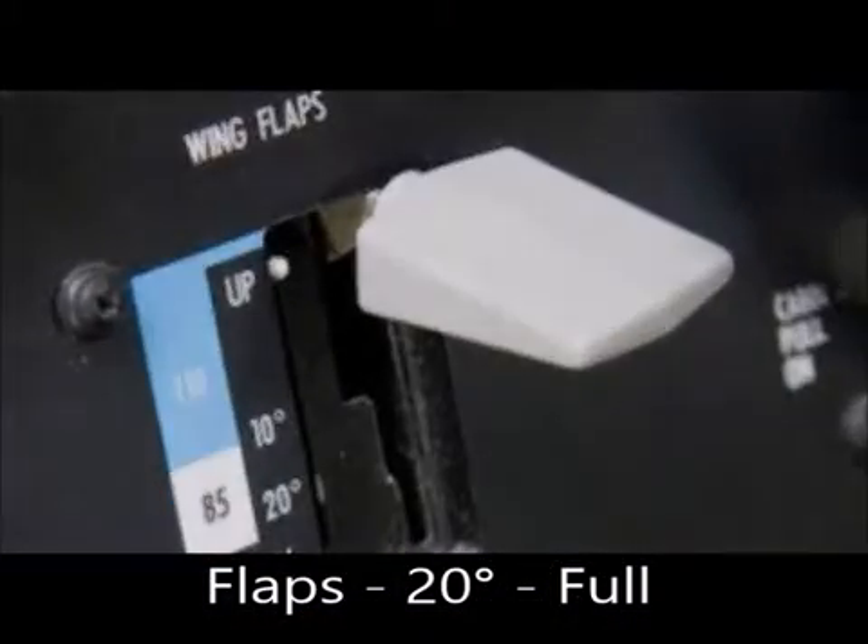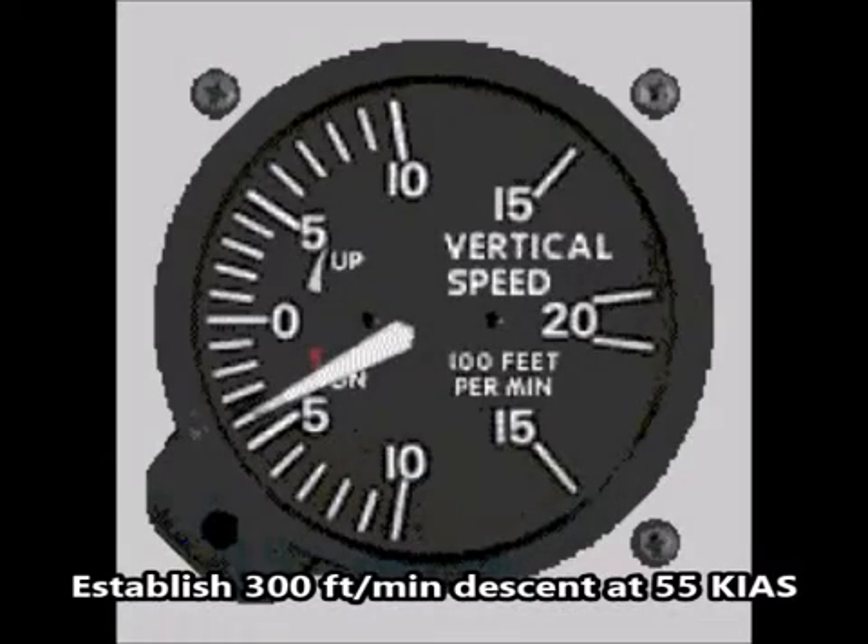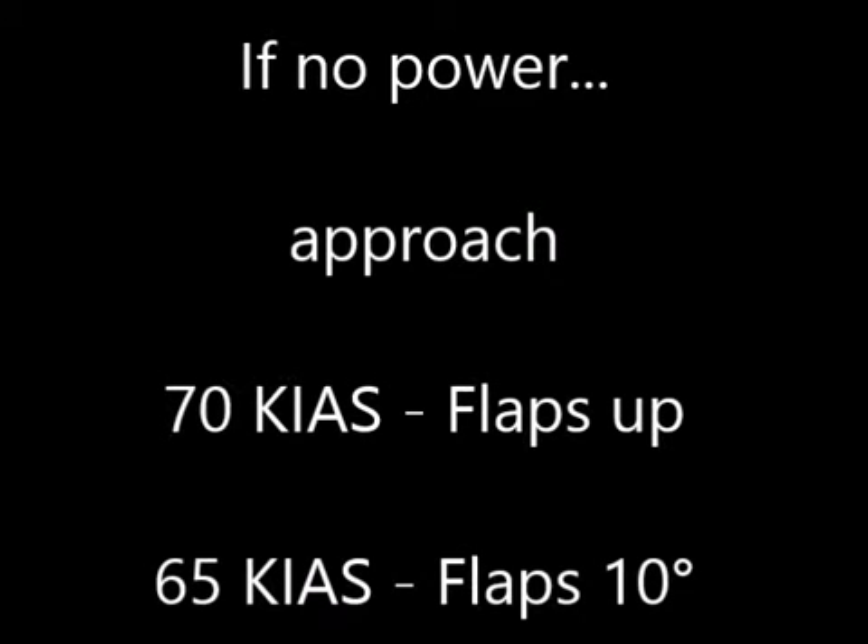Number 6: Establish 300 feet per minute descent at 55 knots. If no power is available, approach at 70 knots with flaps up, or 65 knots with flaps at 10 degrees.